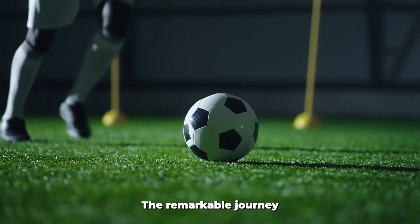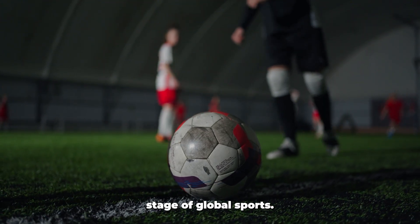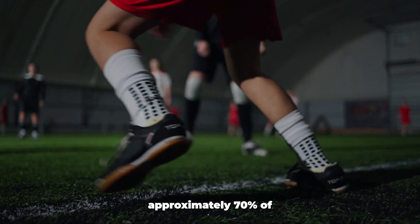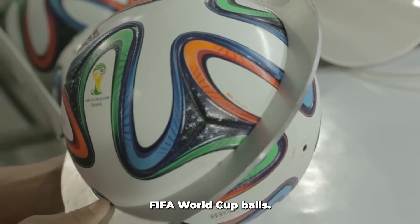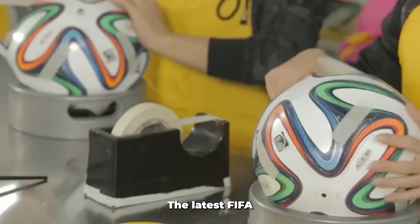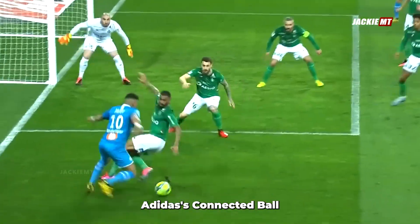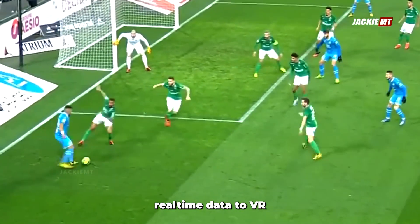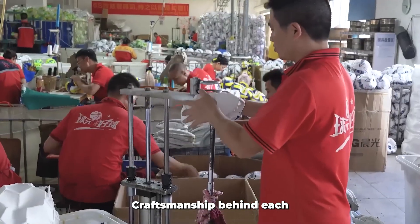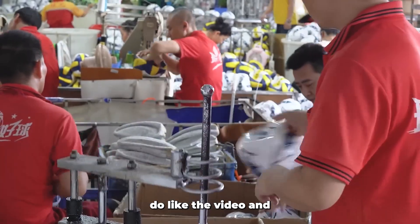So there you have it — the remarkable journey of a World Cup football, from raw synthetic sheets to the center stage of global sports. Sialkot, Pakistan produces approximately 70% of the world's footballs, including the official FIFA World Cup balls. This manufacturing powerhouse employs around 60,000 people across at least 1,000 factories. The latest FIFA Club World Cup ball, crafted by Forward Sports in Sialkot, incorporates Adidas' connected ball technology, sending real-time data to VAR systems for faster officiating decisions. What will the future of football technology bring? The craftsmanship behind each ball connects us all.